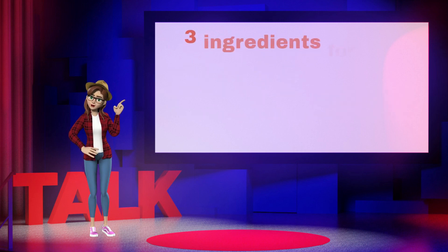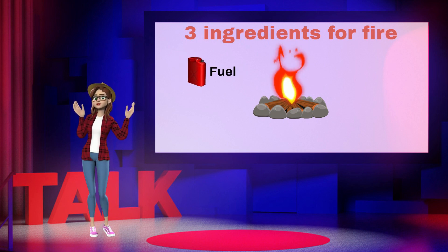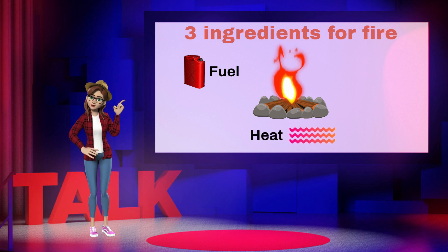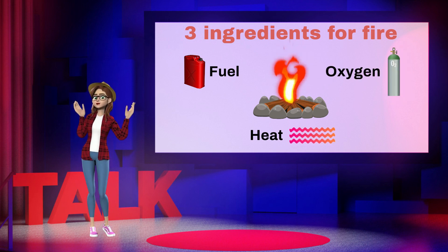Well, to start with, there are three ingredients required for a fire to start and continue burning. First, there's fuel, a material that burns, then heat, which increases the temperature of the material to support the fire, and finally, air containing sufficient oxygen.